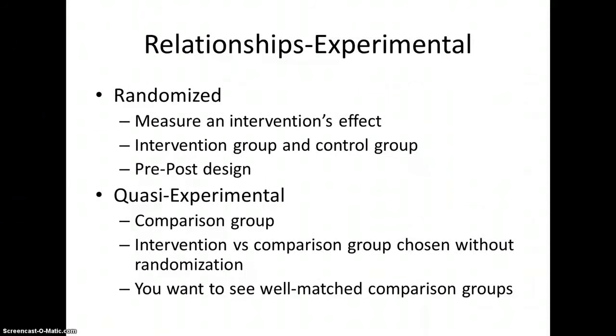When we talk about relational studies, you basically have your experimentals — two types: randomized and quasi-experimental. In the randomized design, you're measuring the intervention effect with an intervention group and a control group, usually in a pre/post design. Randomization is the best way — if you remember our biases lecture, the best way to eliminate bias was randomization and blinding. A quasi-experimental design has an intervention and comparison group but doesn't randomize — it's not a true randomized control trial.